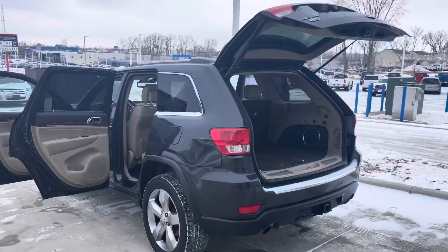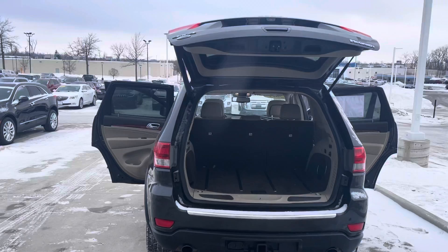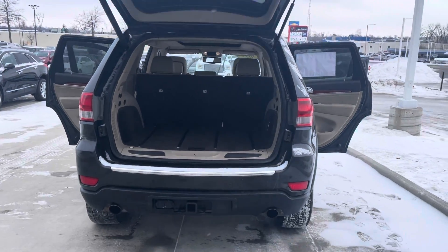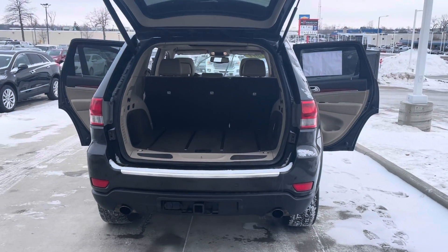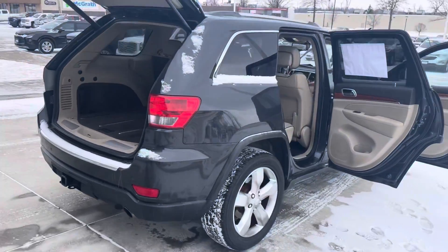It's four wheel drive. It is an Overland, so it's going to be a bit more loaded than your standard Jeep Grand Cherokee. You've got the backup camera, the automatic liftgate with a towing hitch hookup right back there for your ball. Coming around to this side here.